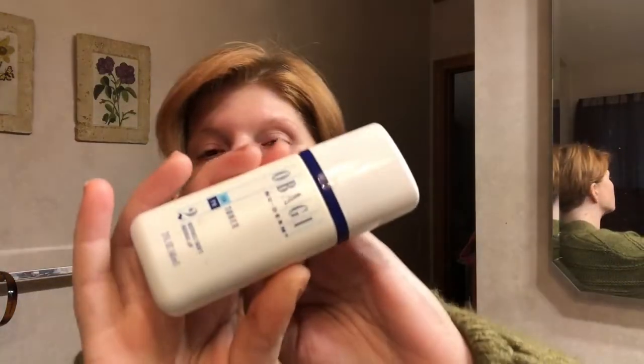Next thing I'm going to do is tone. It's the Obagi AM Toner.